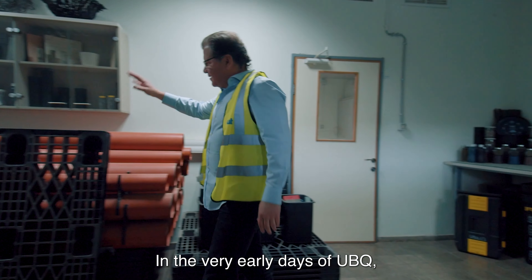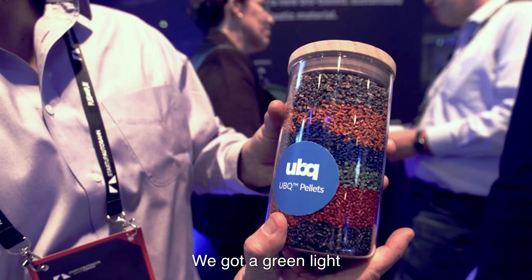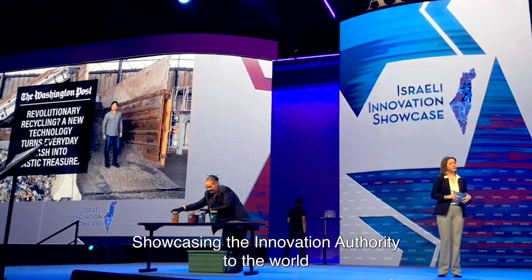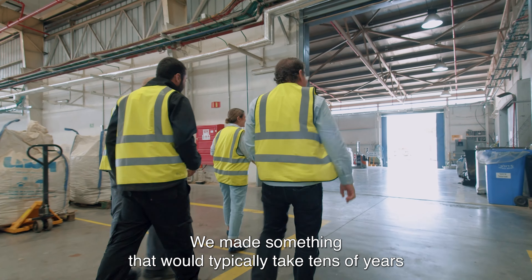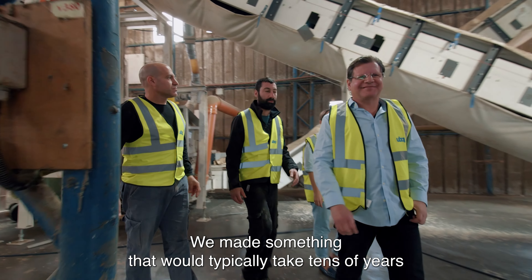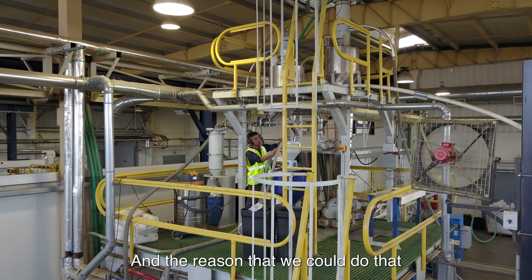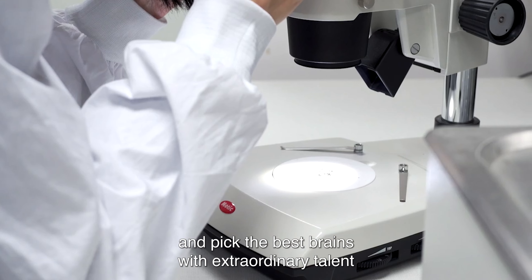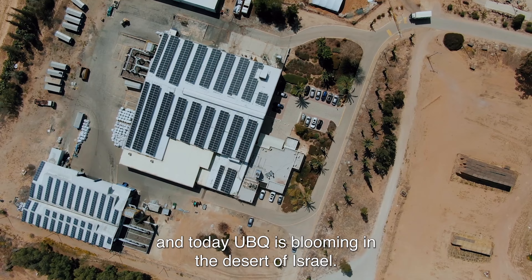You see the way that their mind opens to how waste is actually a valuable resource that can be used in everyday life. In the very early days of YubiQ, we applied for the Israel Innovation Authority support. We got a green light and until today we also feel the impact. Showcasing the Innovation Authority to the world is an incredible asset. We made something that would typically take tens of years to develop into YubiQ material in five years, and the reason we could do that is because the ecosystem in Israel allows you to fly very high and go very fast and pick the best brains with extraordinary talent. And today, YubiQ is blooming in the desert of Israel.